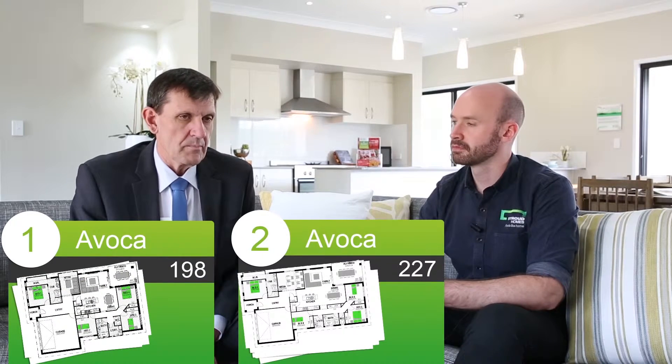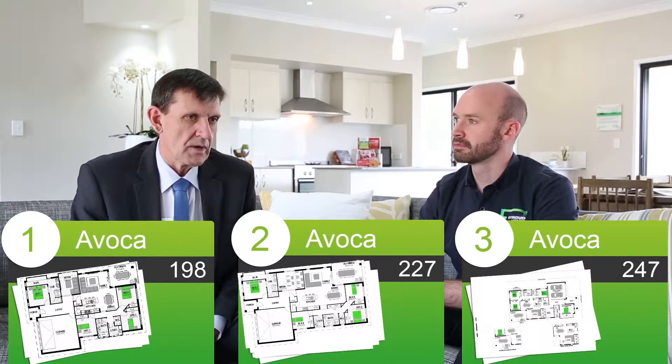The Avoca is one of the best sellers. It's also one that we've had in our range for a long period of time. Of more recent times, we've added the larger version which is the 227, and then the standard one is 198 square metres.